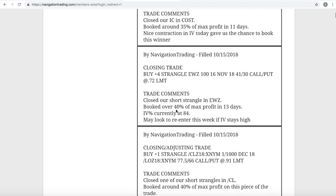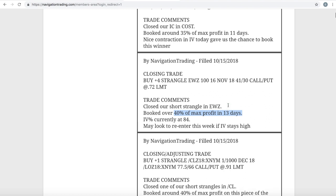The next trade was a closing trade in EWZ. We had a short strangle on here, had it on for just 13 days, and booked a profit over 40% of max profit in just 13 days. The implied volatility in EWZ was extremely high due to the current presidential elections going on in Brazil, which really pumped up the option premium — a great opportunity to be selling premium. Fear is nearly always overstated, and that was the case here. We booked a nice profit on that one.